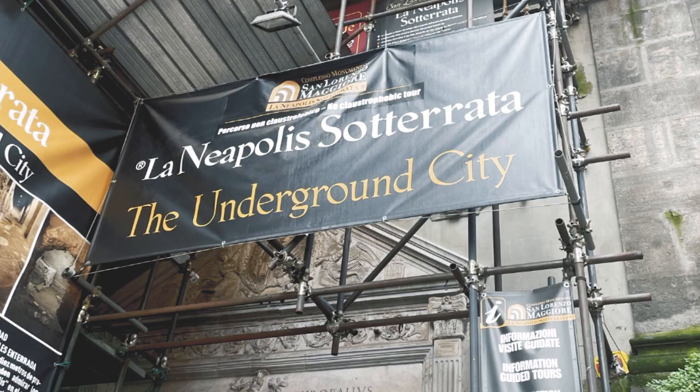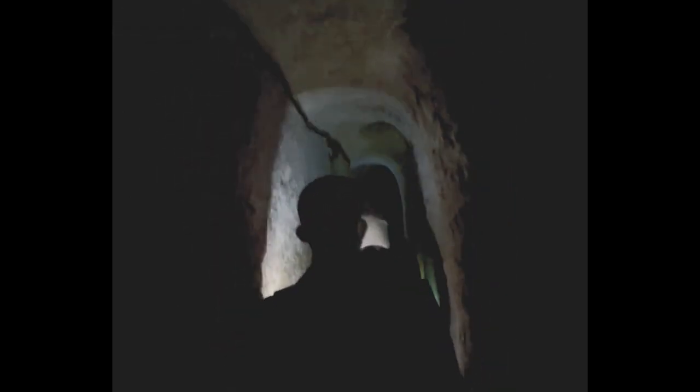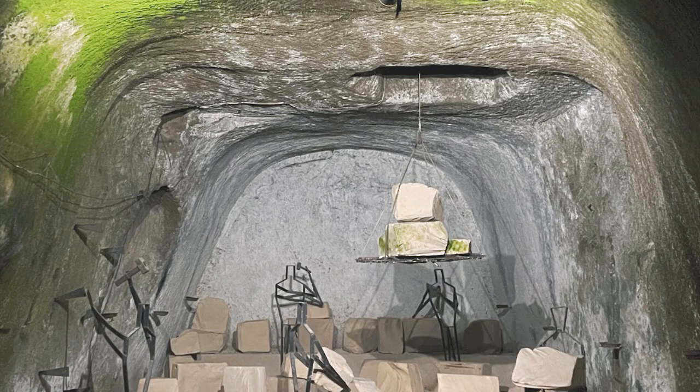Underneath it all, there is a secret: Naples Underground. It exists because of the morphological and geological characteristics of the city, and the first excavation dates about 5,000 years ago. The Greeks made their first underground in the 3rd century. The rock was used to build the city of Naples. You can visit Naples Underground and it costs about 10 to 20 euros.